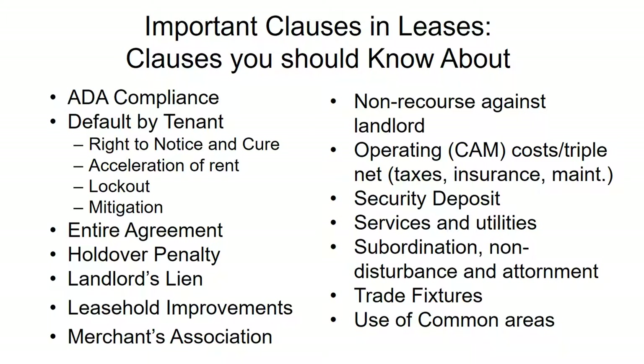Regarding the landlord's lien: generally the landlord will have a lien on everything in your premises. If you fail to pay the rent, they have the right to seize all your furniture and equipment and sell it to help satisfy the rent owed.